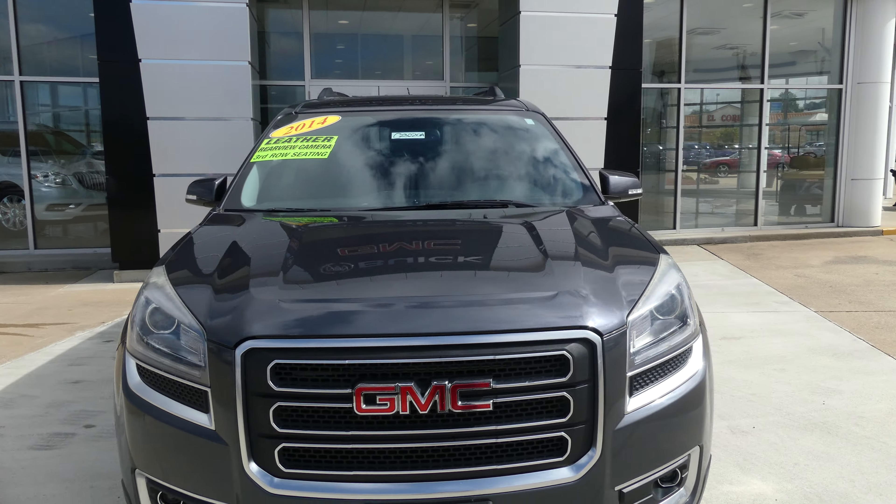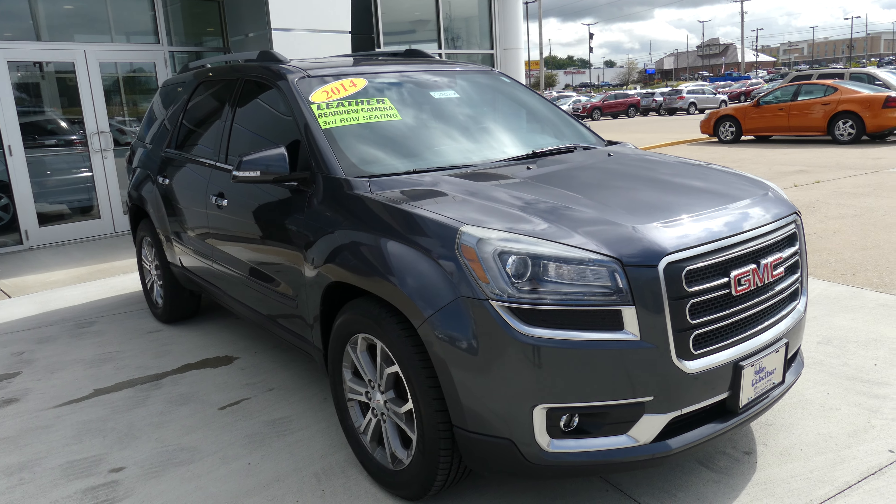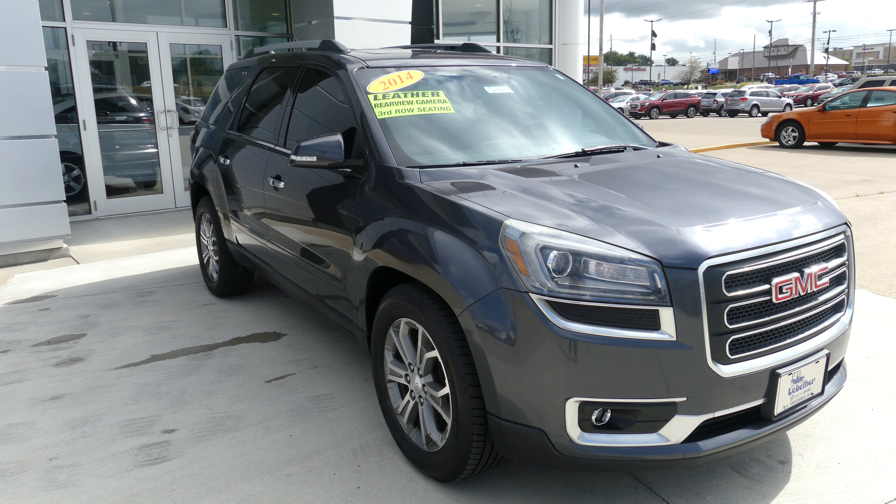Finished off with the black grille and the red GMC logo. If you have any questions about the Acadia or you'd like to schedule a test drive, give us a call. Our number is 812-882-5574.